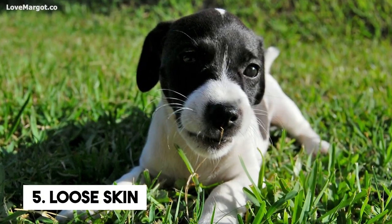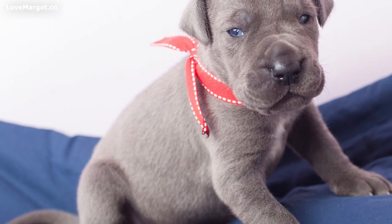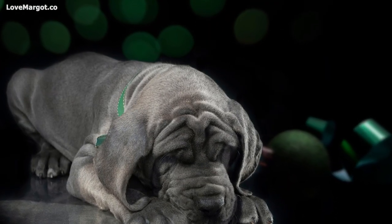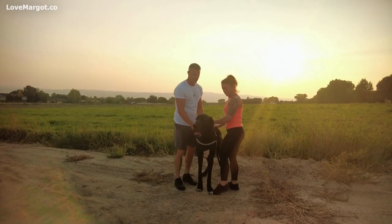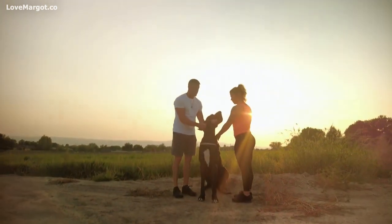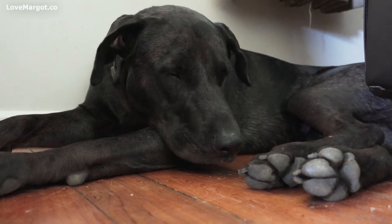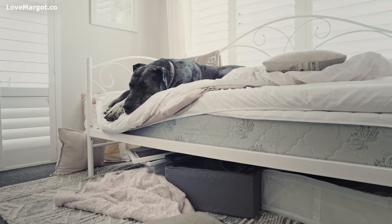Fifth, saggy, loose skin. Love, snuggle, and smoosh your hands all in it while you can — one day, you will wish your Great Dane puppy never grew into their skin. Sixth, too skinny. Did you know your Great Dane should be on the lean side? Do not try to fatten up your Great Dane puppy, as this will lead to catastrophic growth issues. Your Great Dane puppy will be healthier and happier by being reasonably slim, eating a proper diet, and exercising.